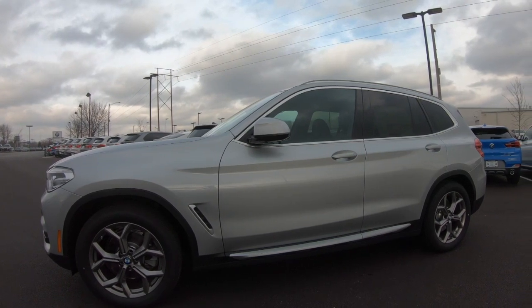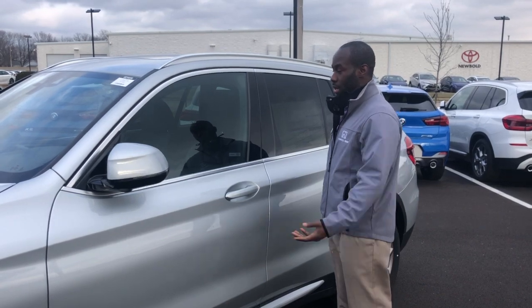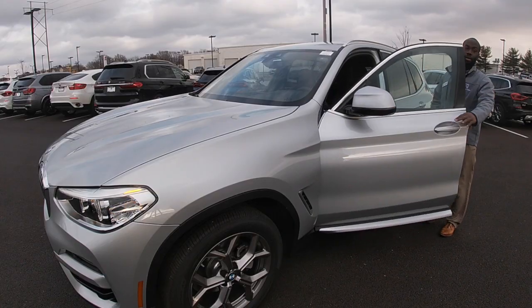The car also offers comfort access. As long as you have the key in your possession, you can press the ridges on the top of the door handle. It locks the car. When you grab it, it automatically unlocks.